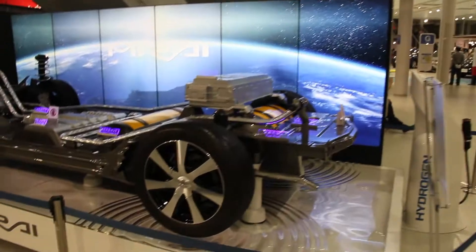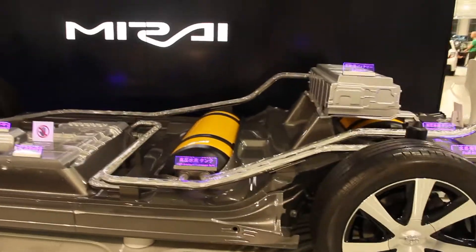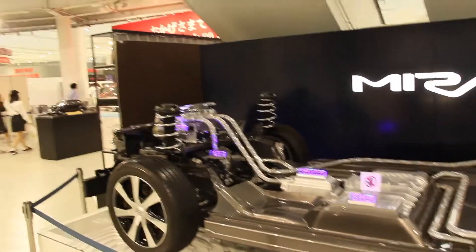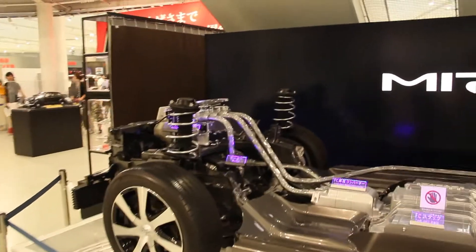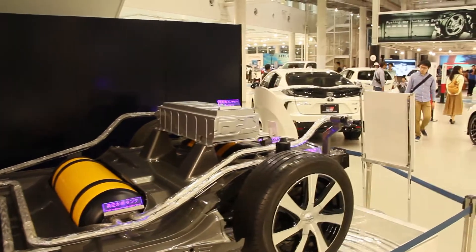Guys, this is a future car — a hydrogen tank future car. Only in Japan. It's the Mirai, which means 'future.' I'm wondering about the body part of this car. The future is here, guys!